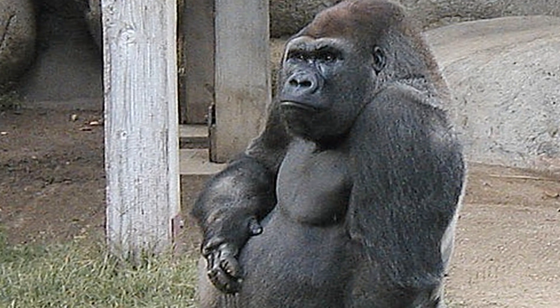A big male gorilla will eat 40 pounds of food a day. Plant material doesn't have as much protein in it, of course, as animal material, and so they have to eat more of it. That's why oftentimes you'll see the gorilla sitting in the zoo with a very big belly, so that he can hold and process a lot of plant material.